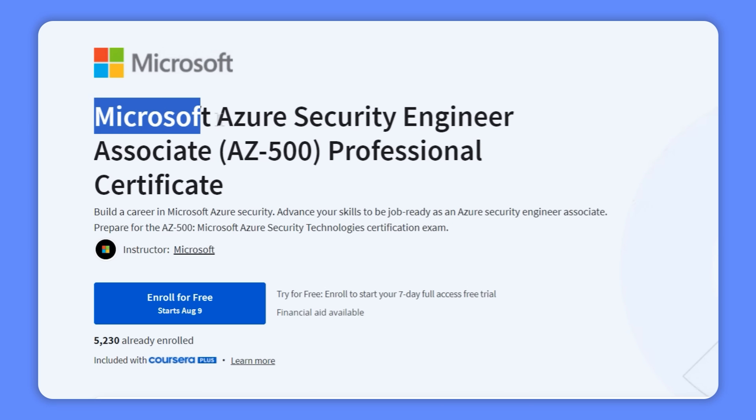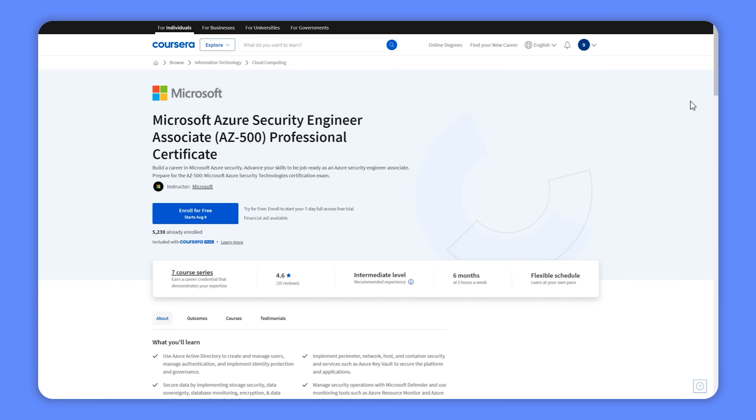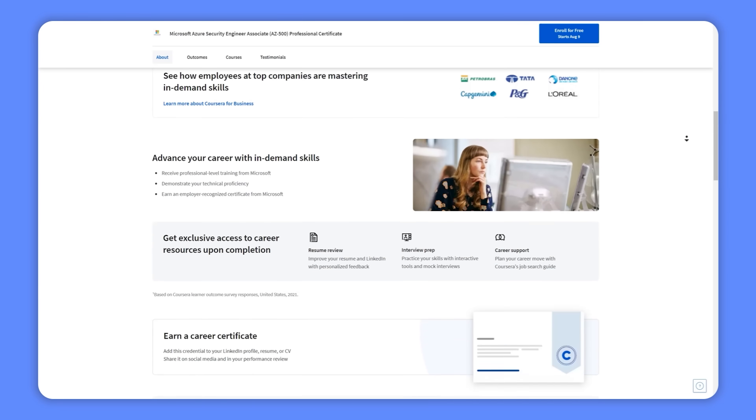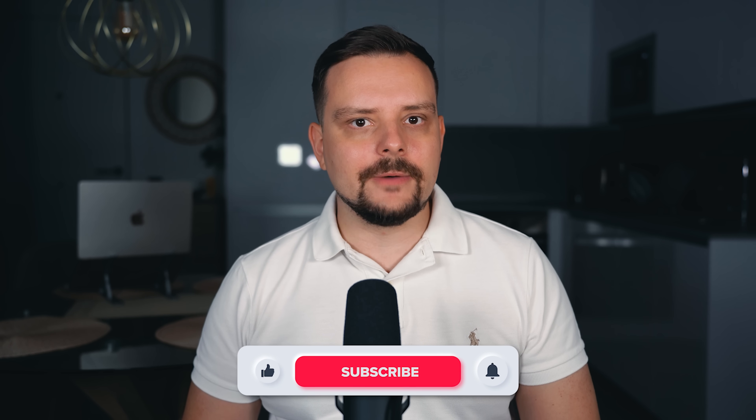Microsoft Azure Security Engineer Associate Professional Certificate — this is an interesting learning program that helps you prepare for a Microsoft exam. It really looks like a great opportunity to level up your skills and get job ready. But is it really worth it? My name is Daniel and today I have the Microsoft Azure Security Engineer Associate Professional Certificate review for you.